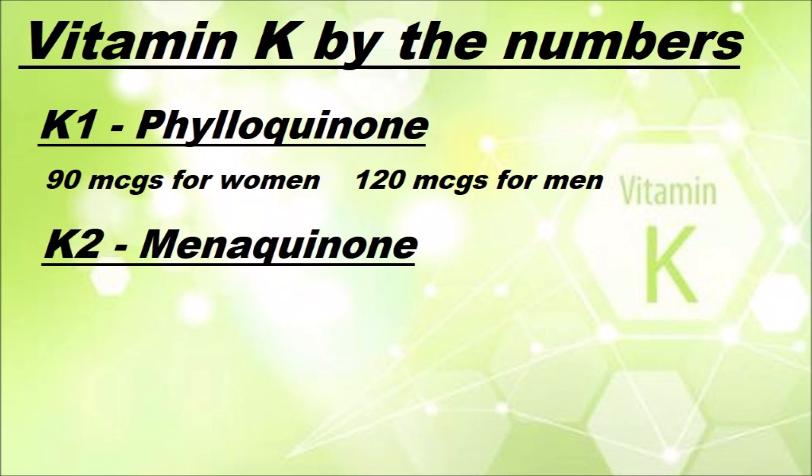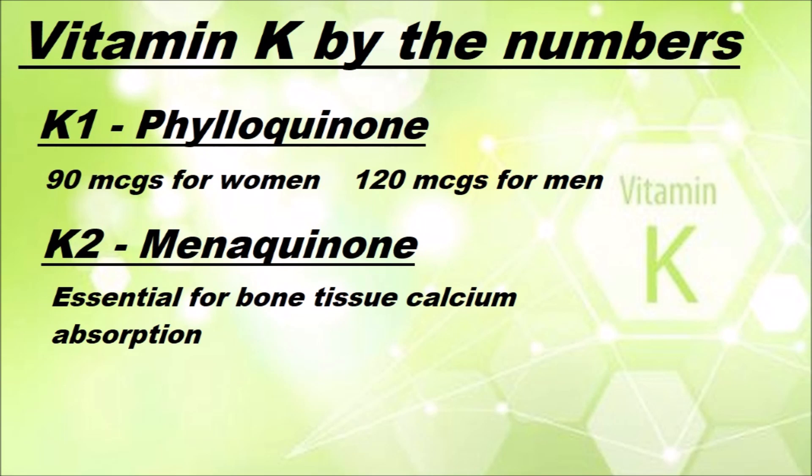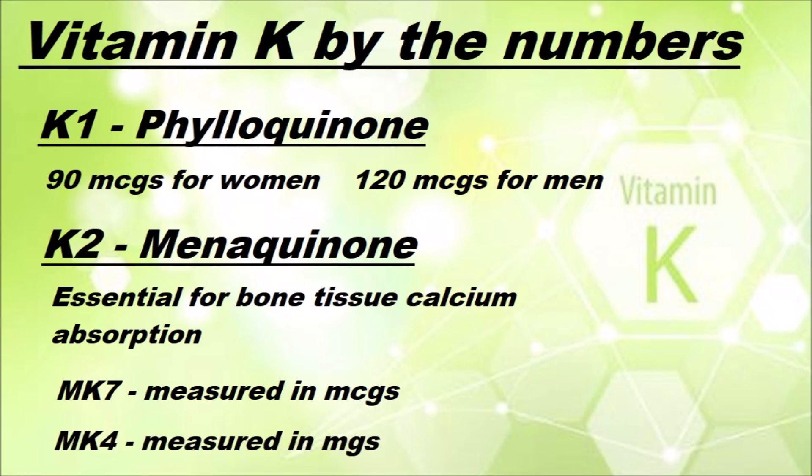Vitamin K2, which is also known as menaquinone, is essential for calcium to be used in bone tissue rather than the arteries, where calcium deposits can lead to heart disease. There is no set recommended daily amount, but in a Western diet, levels may be dramatically short of where they should be. The MK7 subtype of vitamin K2, or menaquinone 7, is measured in micrograms, whereas the MK4, or menaquinone 4 subtype, is typically measured in milligrams.